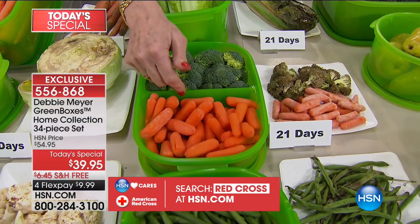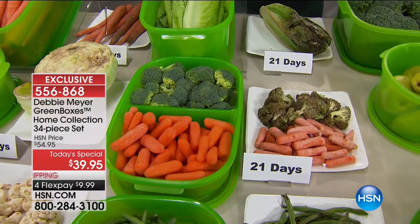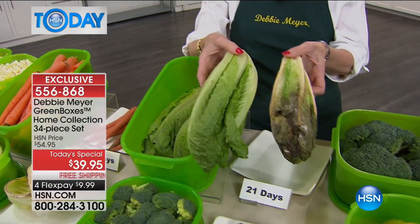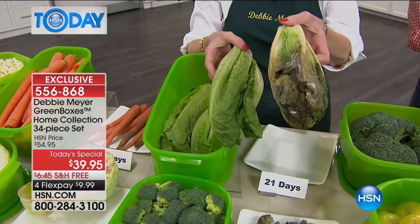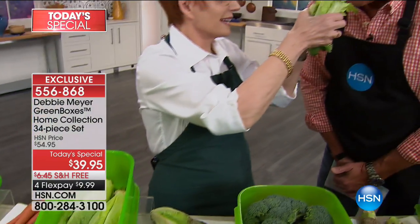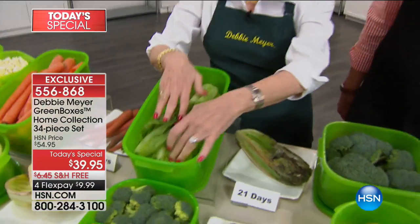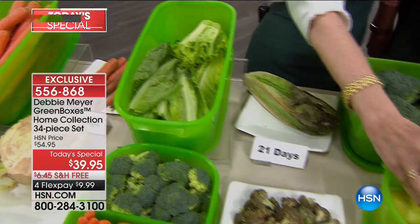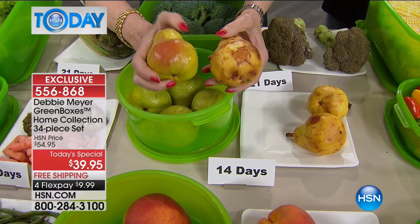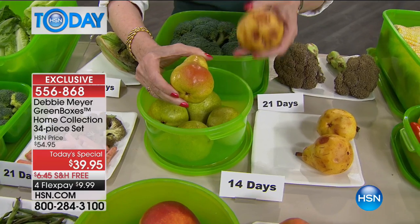Instead of my green beans turning into rotted mush, look at this: 14 days, 21 days broccoli, 21 days baby carrots. I want my grandchildren to find this when they go into my refrigerator. And look at the romaine lettuce — 21 days not in my Green Box, 21 days in my Green Box. What a difference. You're not throwing it into the garbage — when you add this up over the year, this pays for itself over and over.